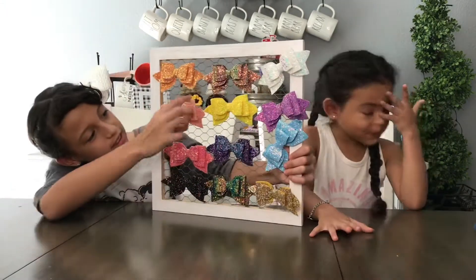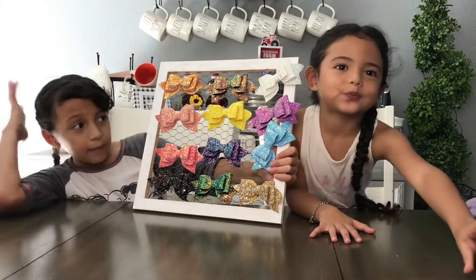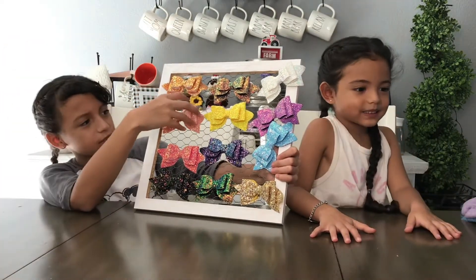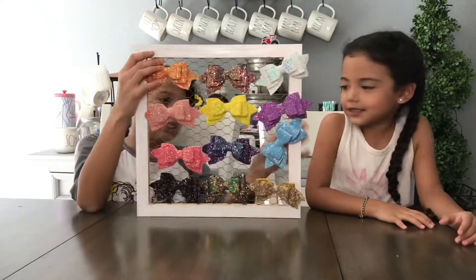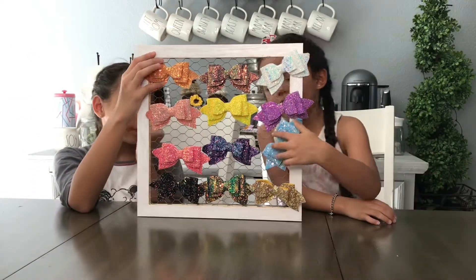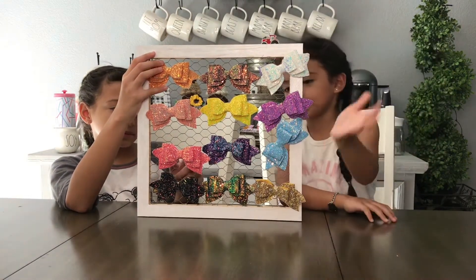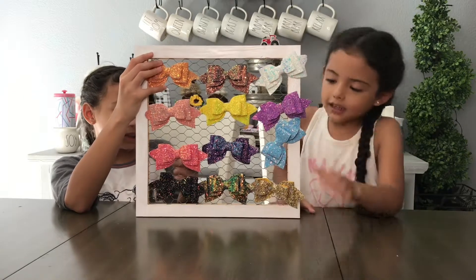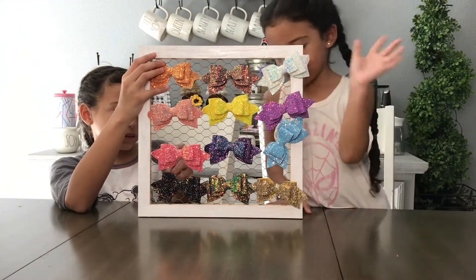My turn. This is a pink bow — it's the same type of glitter, just a different color pink, and it's super-duper pretty. And then this blue bow — you see it has this blue glitter. All of them have the same design and they're all glittery and very, very cute.